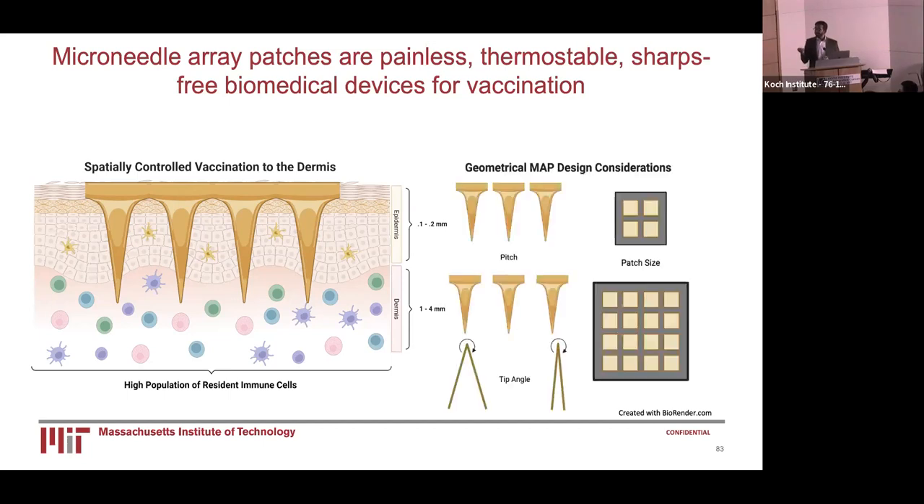Design considerations include pitch, or how far apart the needles are spaced — a MAP that is not spaced appropriately could lead to it popping out of your skin after application. There is also patch size, or how large your MAP actually is, which can vary due to the potency and dose required for generating an appropriate immune response. And also tip angle, or the sharpness of the needle. Having a very sharp microneedle is crucial to targeting the dermis accurately, otherwise you will get a suboptimal response.